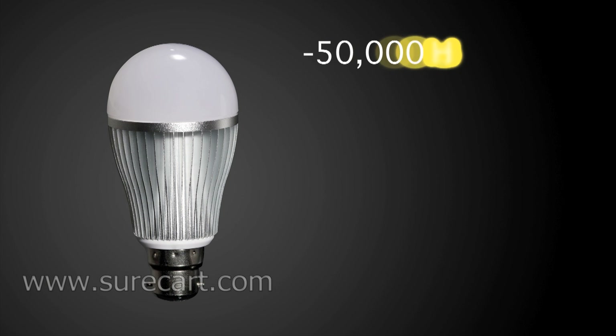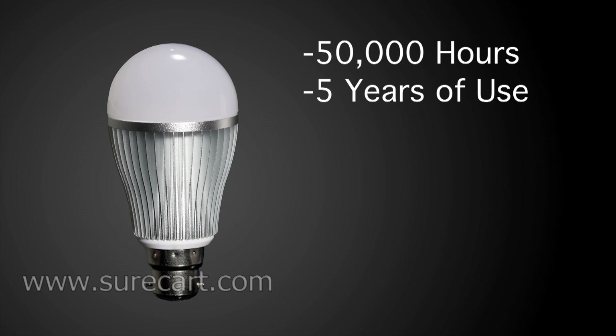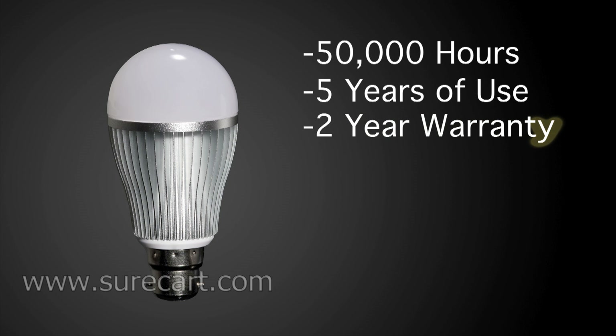The bulb can last for 50,000 hours, which is similar to five years of use. We also offer a two-year warranty on this product.